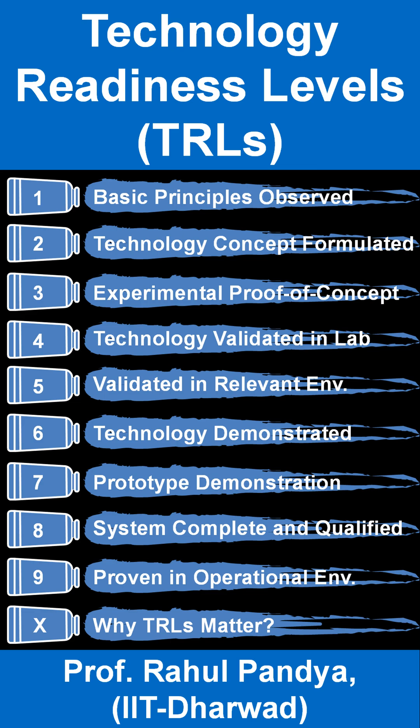Let's take a quick journey through the Technology Readiness Levels, or TRLs, which track how technology moves from concept to reality. It all starts at TRL 1, where basic principles are observed and documented. Think of it like identifying a new material for energy storage based on its unique properties.